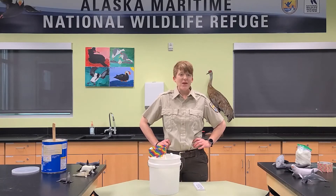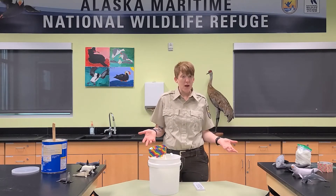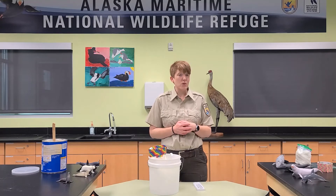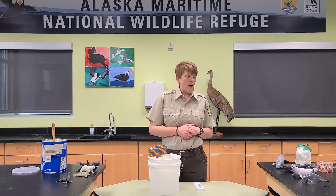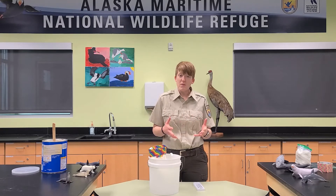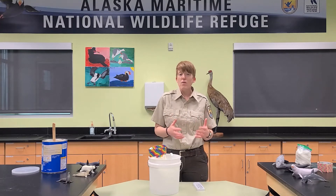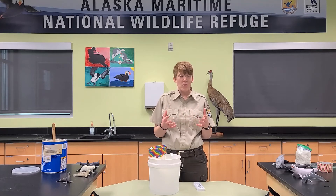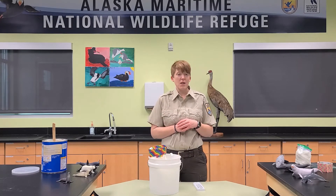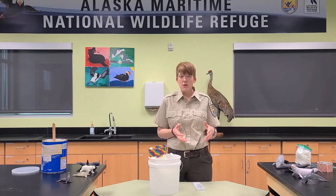Now that we know how the adaptation blubber helps marine mammals to live in their cold ocean waters, let's look at a way that you can demonstrate how well blubber works right from your own home. This is what we would call a blubber glove, and blubber gloves are super simple to make.